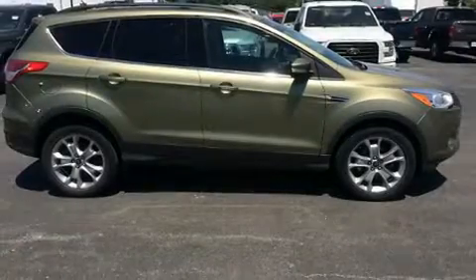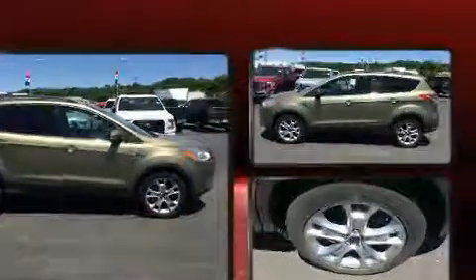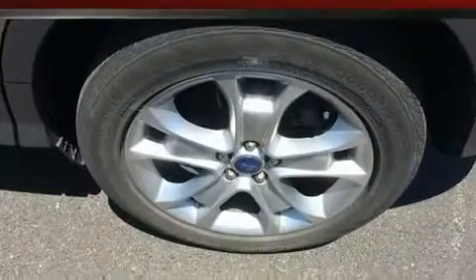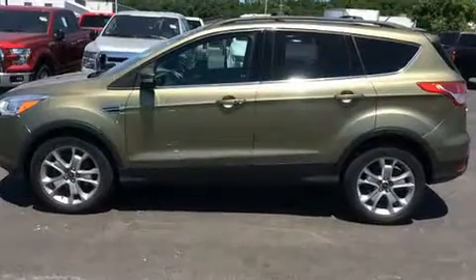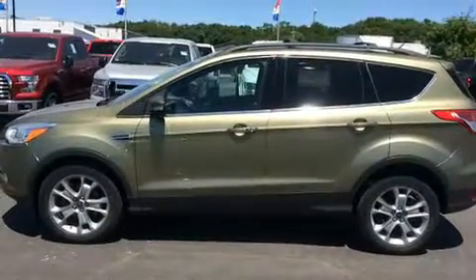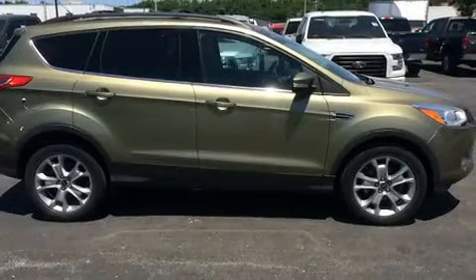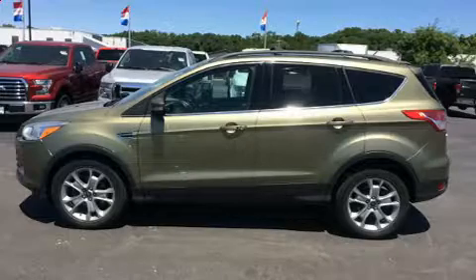You can expect a lot from the 2013 Ford Escape with just over 35,000 miles on the odometer. This four-door sport utility vehicle prioritizes comfort, safety, and convenience. It features an automatic transmission, front-wheel drive, and an efficient four-cylinder engine. A turbocharger further enhances performance while also preserving fuel economy.